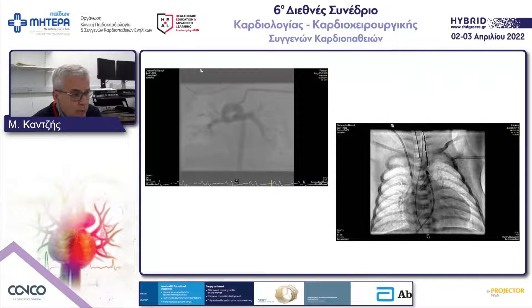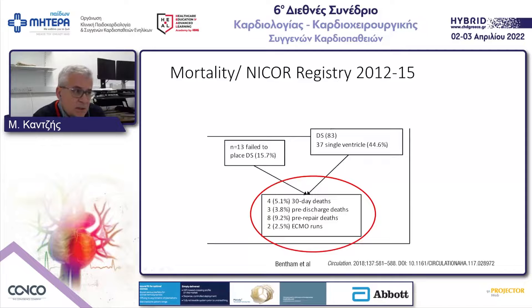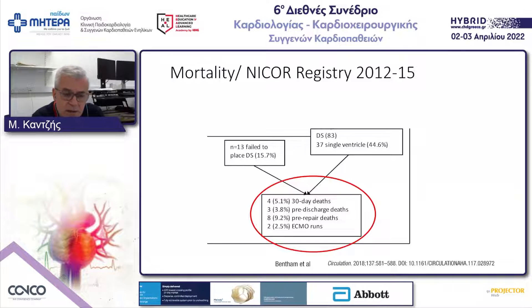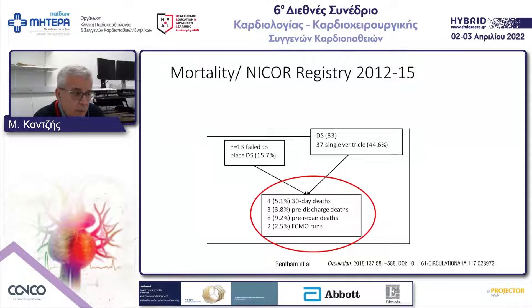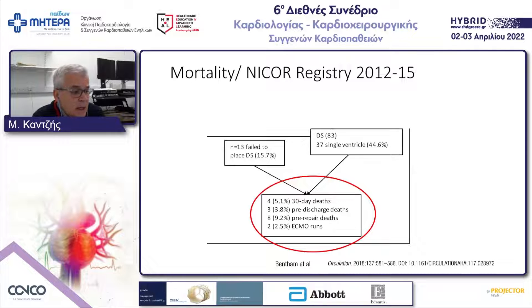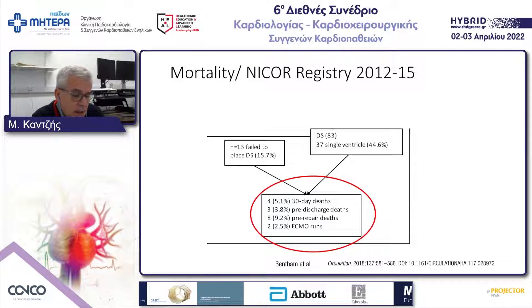As mentioned, in our UK registry we have seen a 30-day mortality rate of up to 5%, ECMO runs of approximately 2.5%, and pre-repair mortality of 9%.